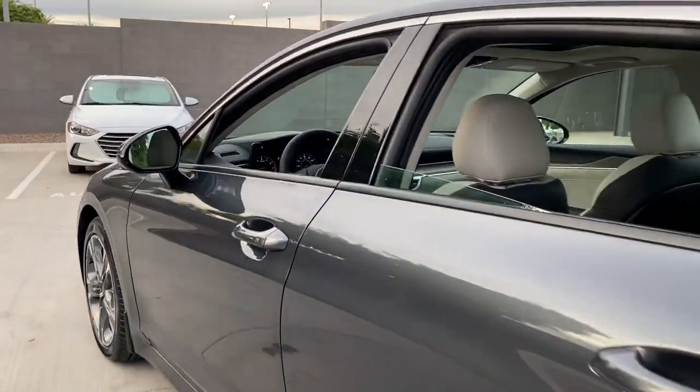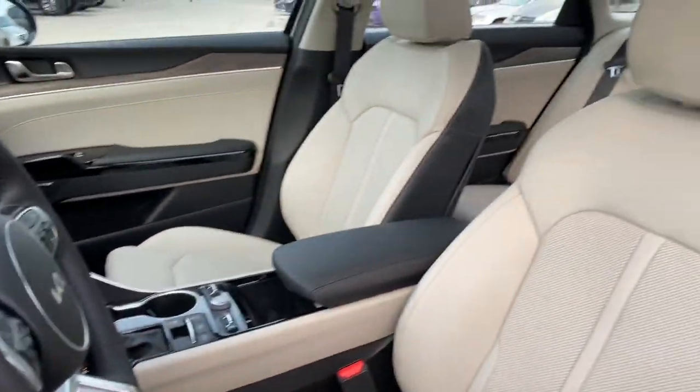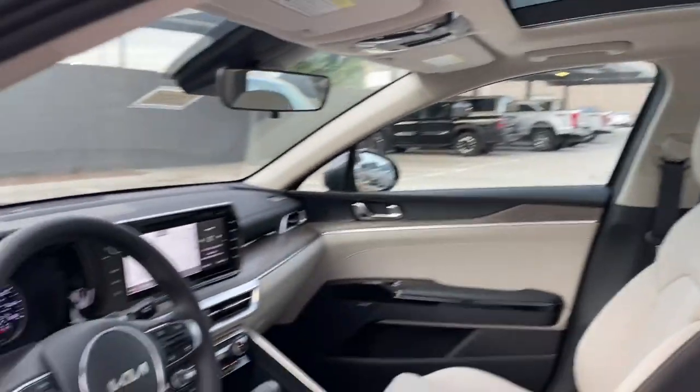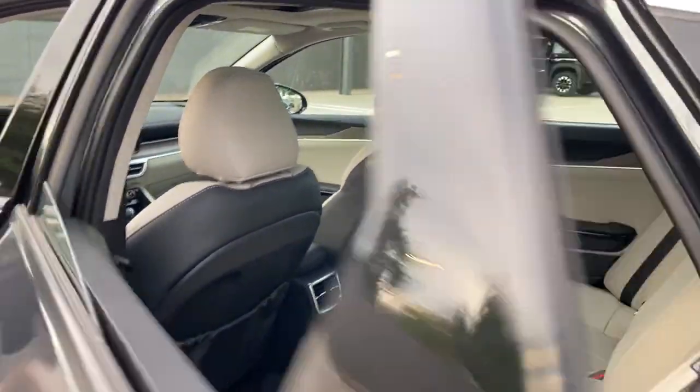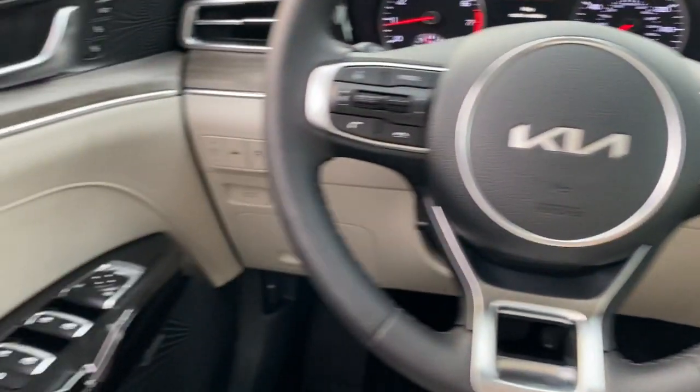The following are some of this vehicle's highlighted options: panoramic roof, sun moonroof, navigation system, keyless entry, backup camera, keyless start, cooled front seat, lane keeping assist, remote engine start, and heated mirrors.